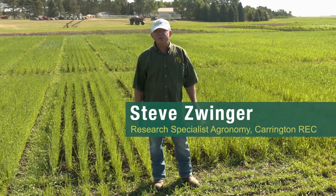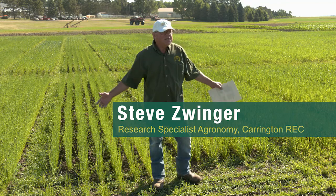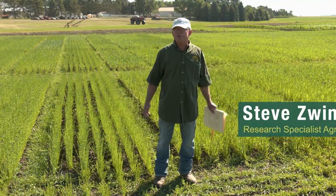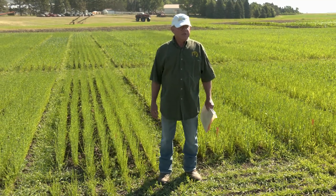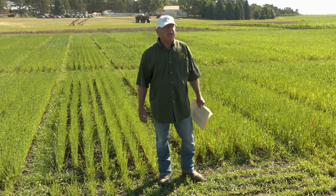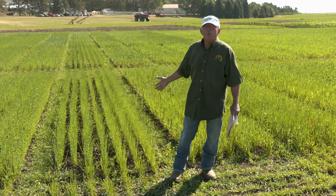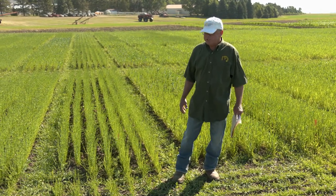Welcome to the NDSU Carrington Research Extension Center's organic tour. We are standing on the organic ground. This is one of two fields we have, and this field has been certified organic since 2016. We're standing in front of the wheat flax intercrop trial, and that's what I want to talk to you about today.